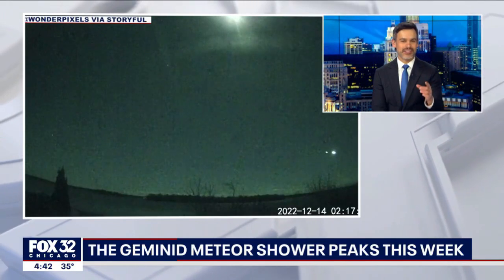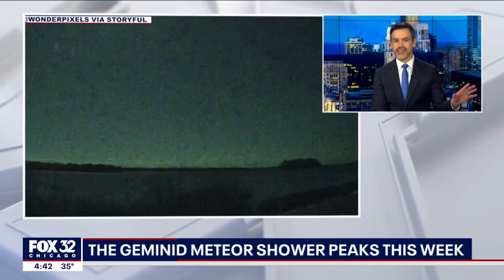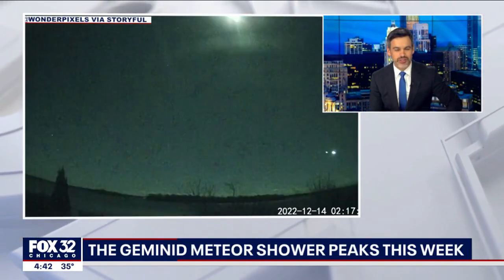So our heads are going to be looking to the night sky this week, tomorrow night.